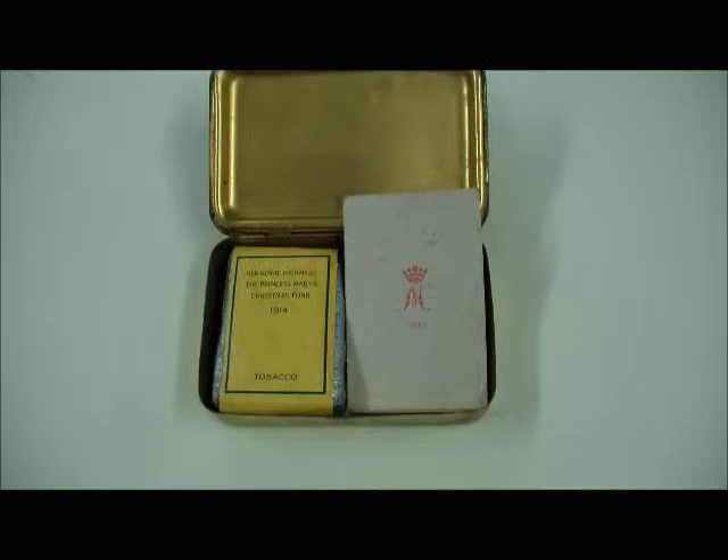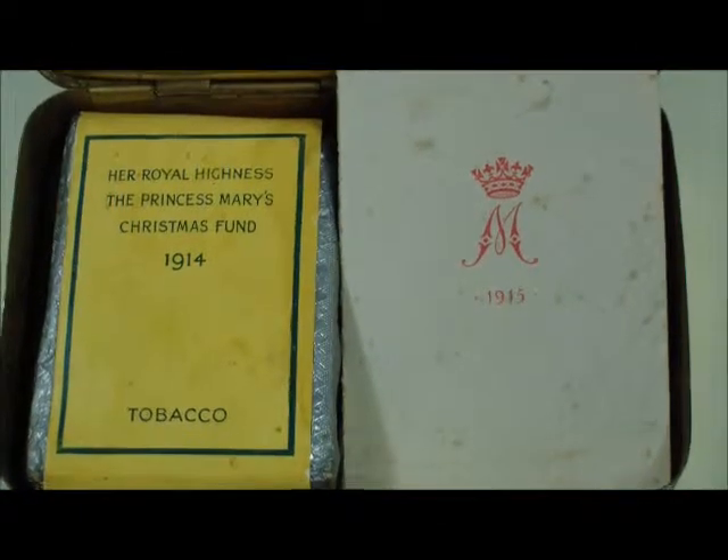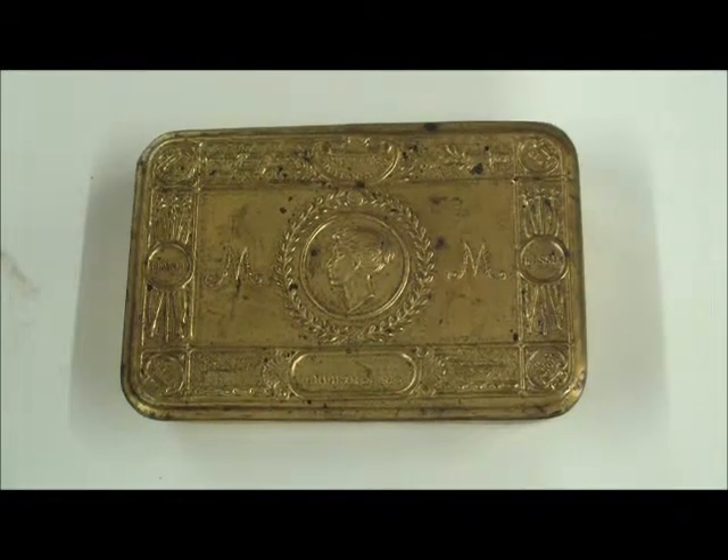In November 1914, an advert appeared in the national press inviting the public to contribute financially to a soldiers and sailors Christmas fund. The response to the Royal Plan was tremendous. Between 1914 and 1920, when the fund finally closed, a staggering £200,000 had been donated and 2.5 million tins had been made.